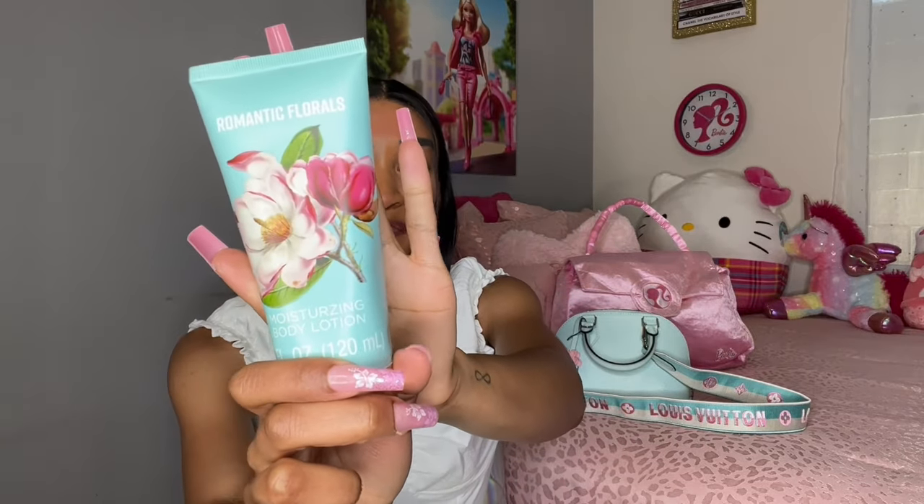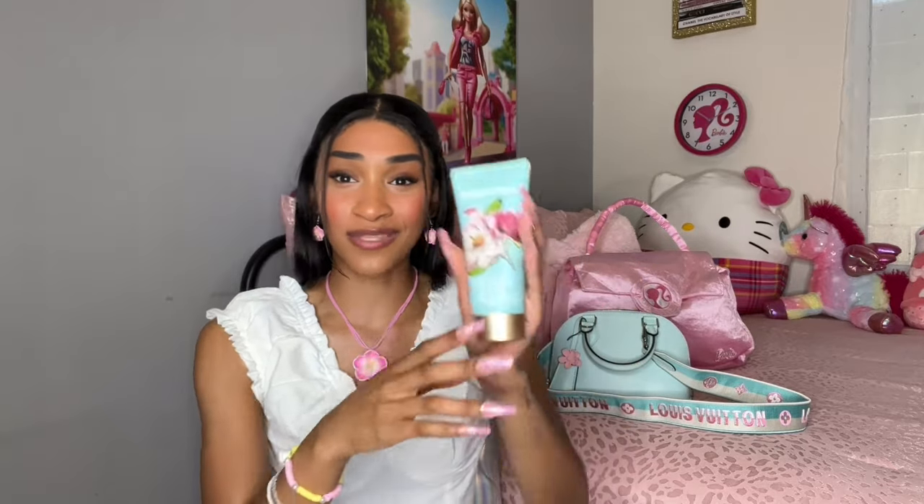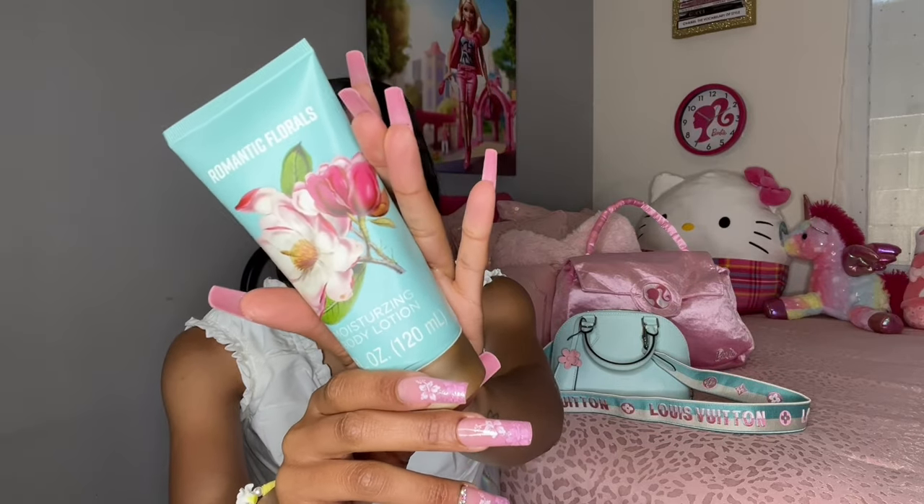Your girl still has more stuff in her bag. Next we have lotion — whether it's spring, summer, fall, or winter, gotta have some lotion. I have my Romantic Florals lotion — this lotion smells so good and it's blue, so it matches so cute with the purse. It goes with the spring season — look at the packaging, super super cute. I actually got this lotion around Christmas time in a little gift set self-care set.